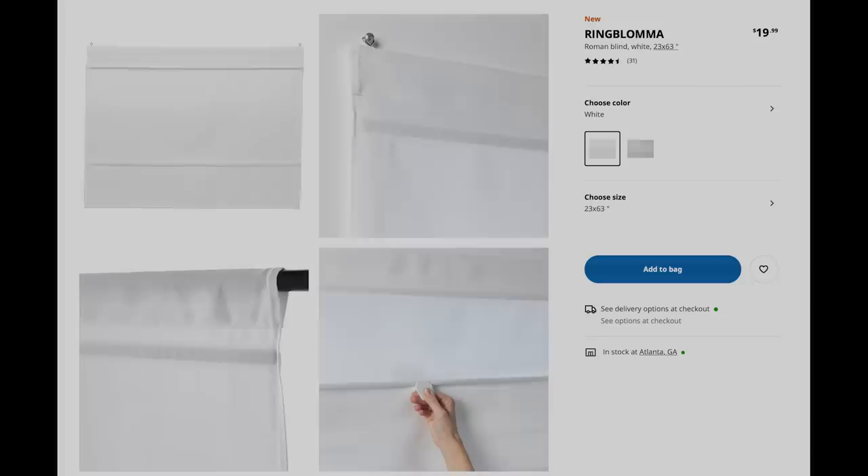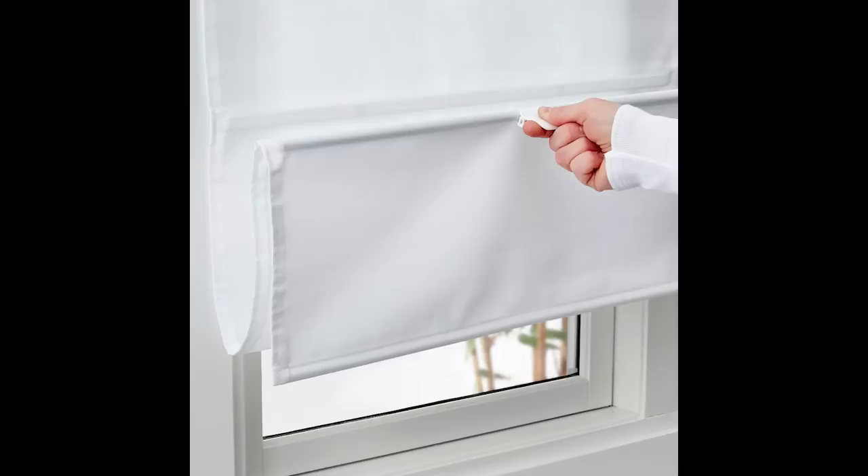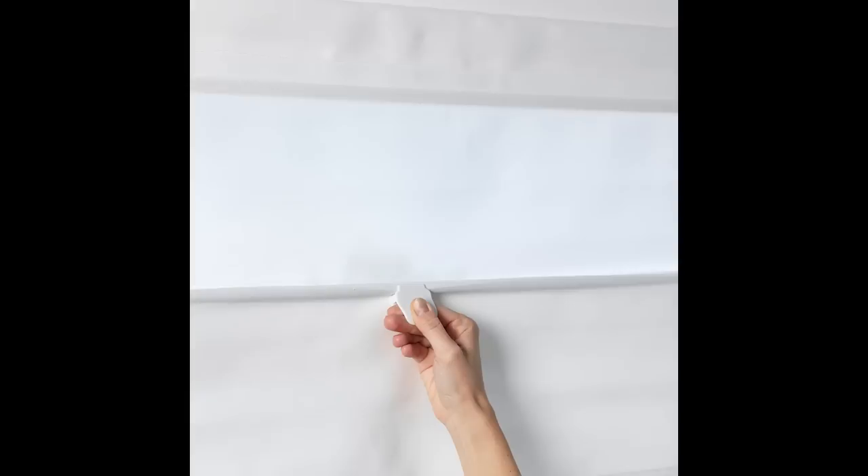If you have ever tried to get Roman blinds for your house, you know they are really expensive. But Ikea has just come out with the Ringbloma Roman shade — $19.99 for 23 by 63 inches. They come in white. I don't know if you could cut them down to size — maybe you could and just sew the end back. For $19.99 versus having them custom made, if they're the right size it's a great price and a great item to check out.